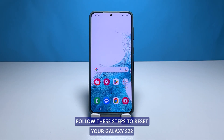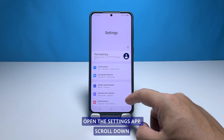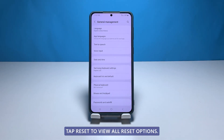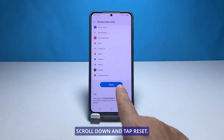When ready, follow these steps to reset your Galaxy S22. Open the settings app. Scroll down and tap general management. Tap reset to view all reset options. Tap factory data reset. Scroll down and tap reset.